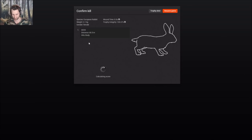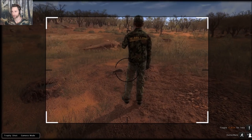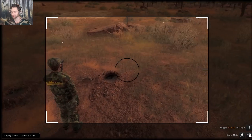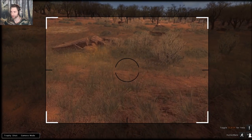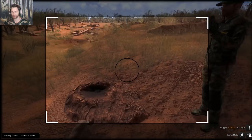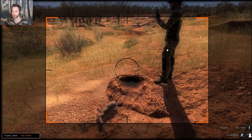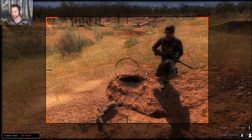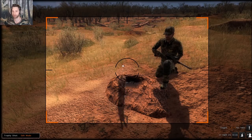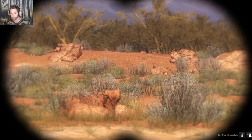I hear another rabbit right underneath us. Look at them all there they go - actually, wait, that one's stuck. We might be able to get that one. I think they're stuck because of trophy shot mode. Let's take a picture because I don't know how big this one's going to be, but weight-wise it's a pretty decent rabbit.